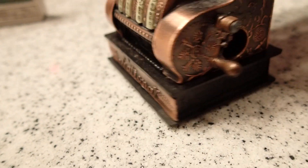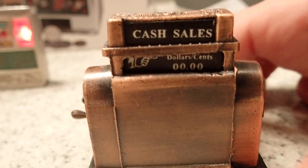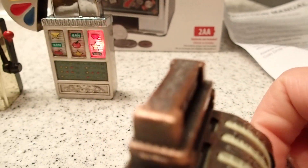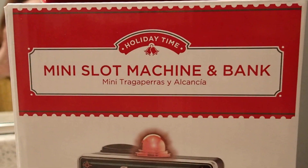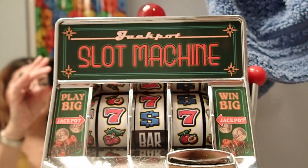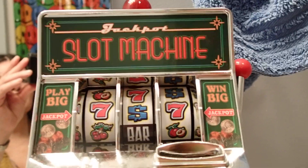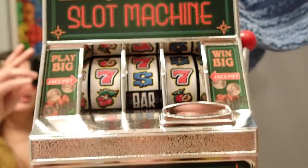Look at the detail on this one. And then up here we have a mini slot machine and bank. This one actually belongs to my mom and dad — they really loved, loved, loved the casinos.